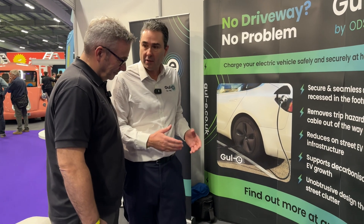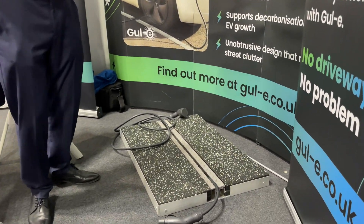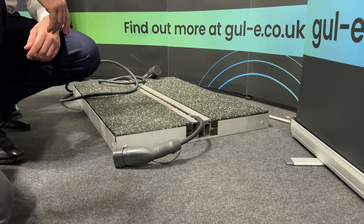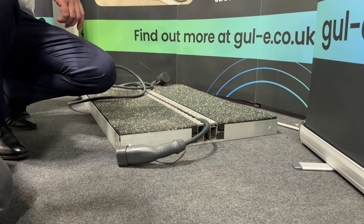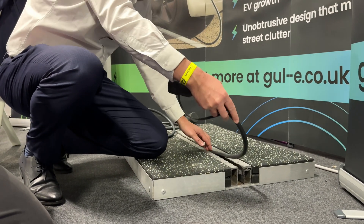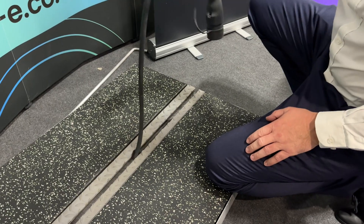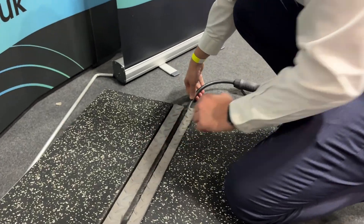So what is Gully? It's a cross pavement solution that allows people that don't have a driveway the ability to actually charge their electric vehicle. So if you can imagine you've got the wall box charger at one end and then you've actually got the charging cable solution this end, and as you can see it can actually be easily inserted and taken out. It's an easy solution for residents to use to charge their vehicle.